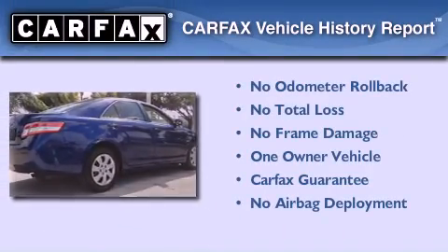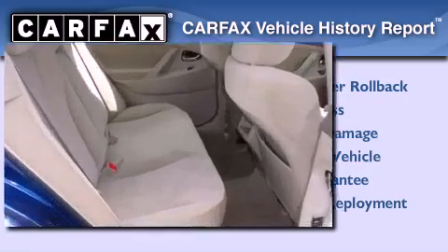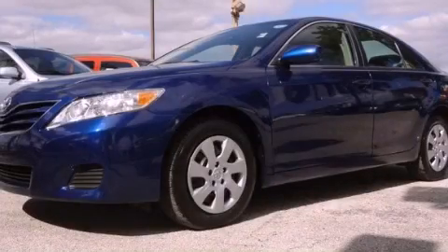This sedan has had only one owner, and it qualifies for the Carfax Buy Back Guarantee. Stop by today and test drive this automobile for yourself.